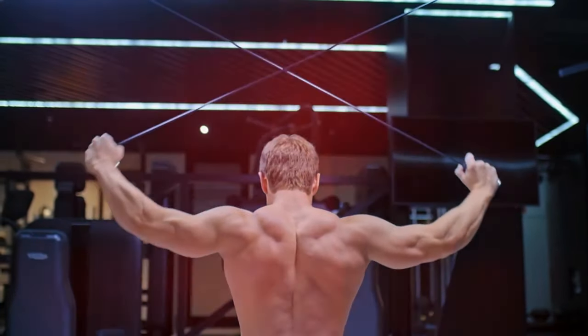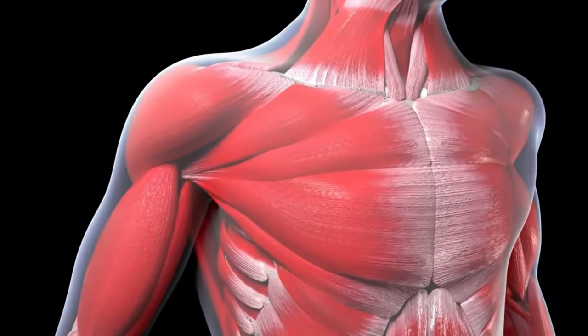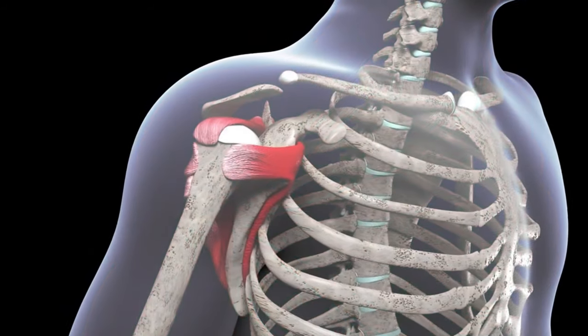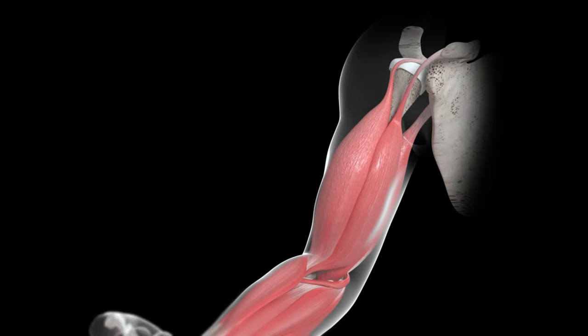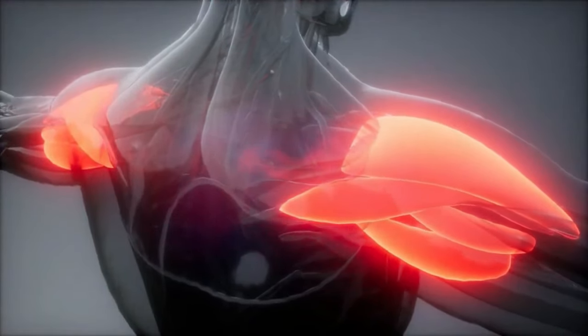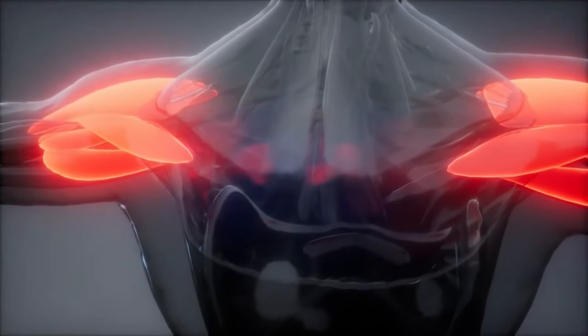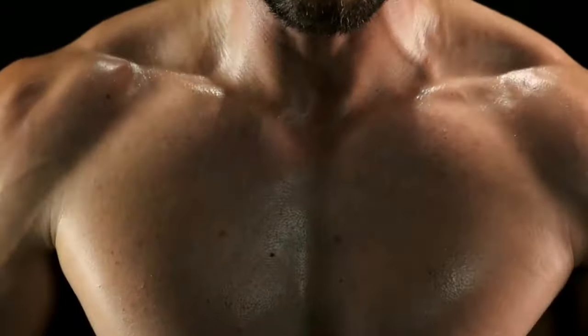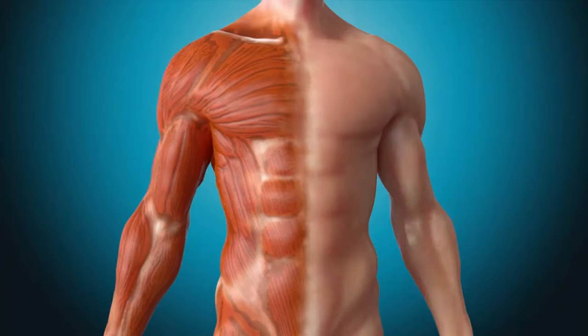The shoulder girdle connects the arms to the body, and the shoulder starts from the shoulder joint and ends at the elbow. These two concepts should be distinguished, because many are accustomed to perceiving them as one. Therefore, let's first see where which muscles are located, so that later when performing exercises, it would be possible to distribute the load on those muscle groups that are in particular need of it.